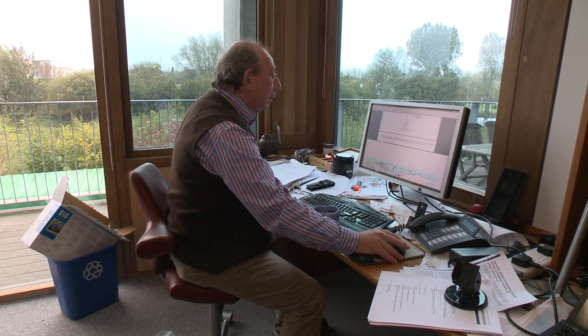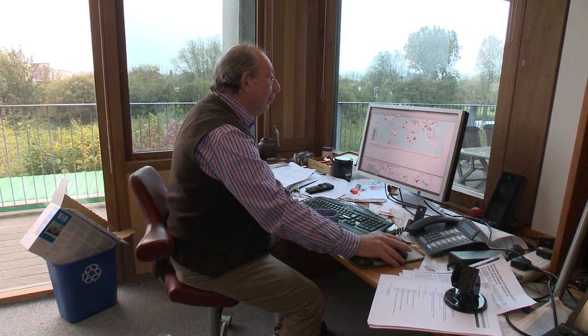I'm Mark Achtman. I'm principal investigator of the Science Foundation of Ireland and a professor in microbiology at University College Cork.